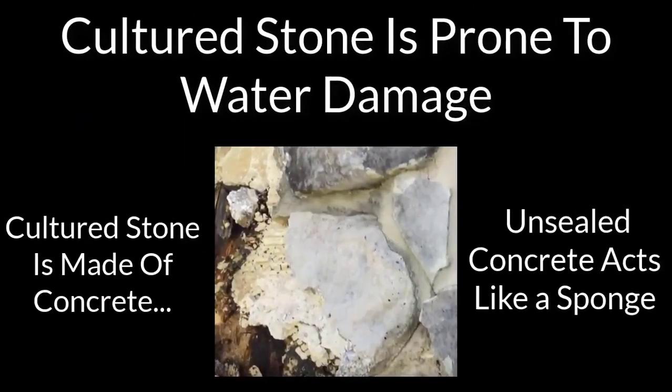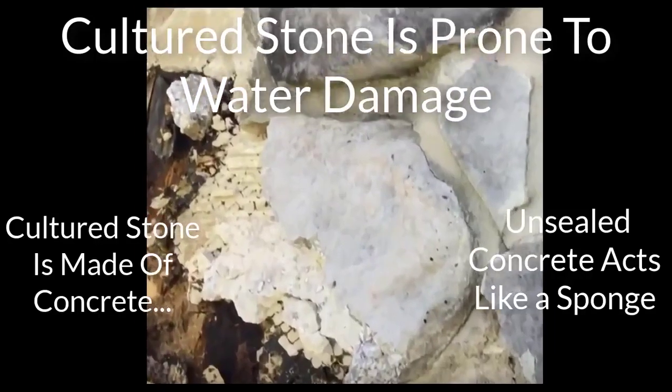Cultured stone is also prone to water damage, which can lead to major problems with the structure of your house. Cultured stone is made of concrete, and unsealed concrete acts like a sponge.